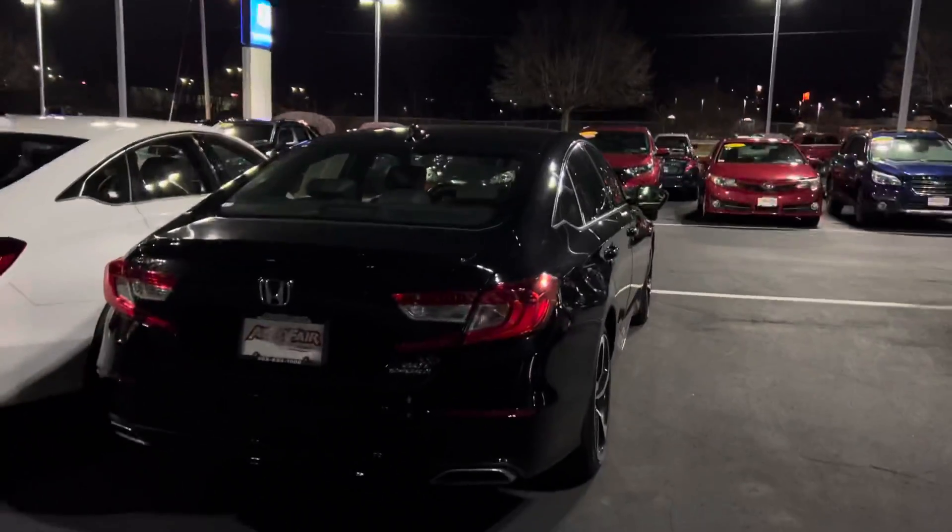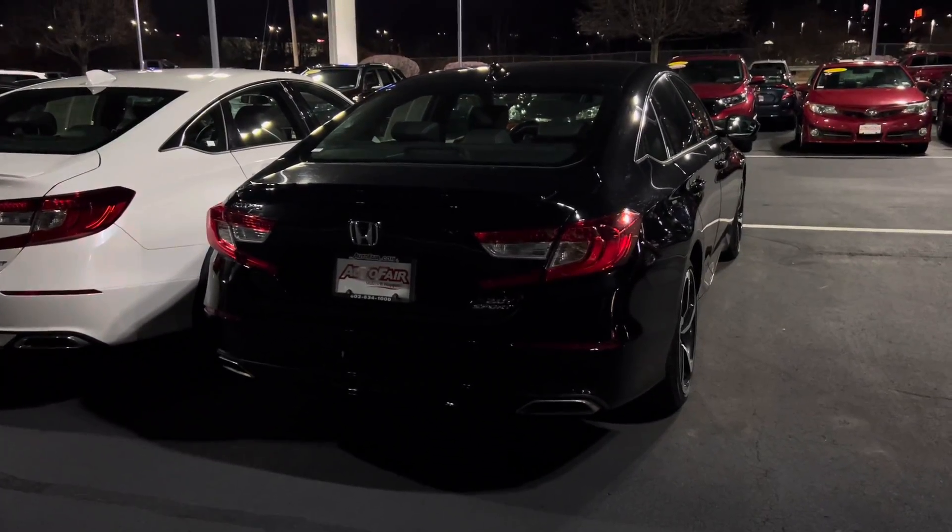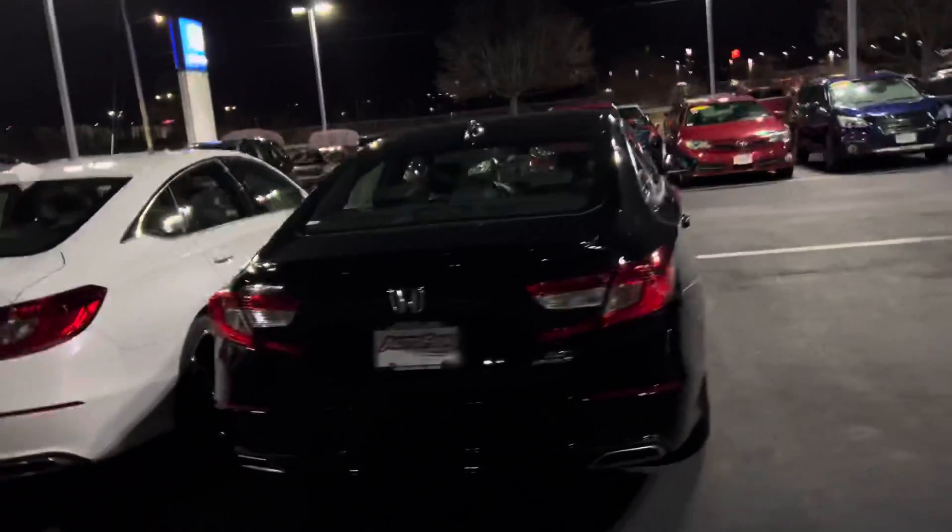It's in gorgeous condition. It's a 2021. This one comes with a seven-year warranty, and that means bumper-to-bumper powertrain for seven years, up to 100,000 miles. This is the 2.0 Sport, so this one's fully loaded out.